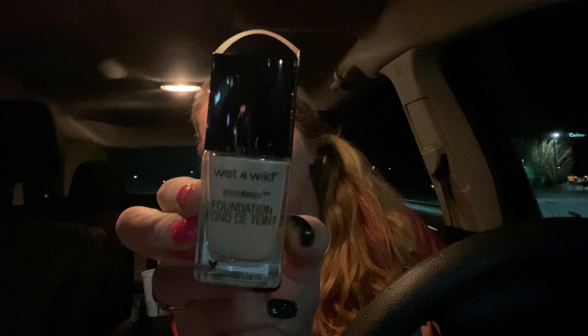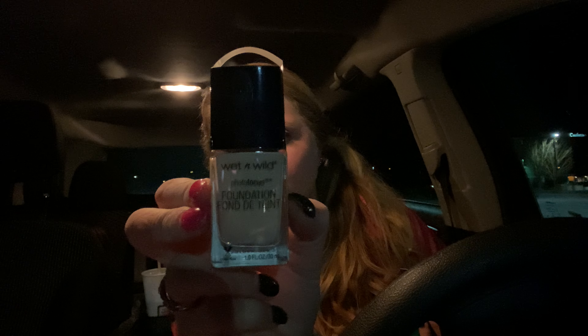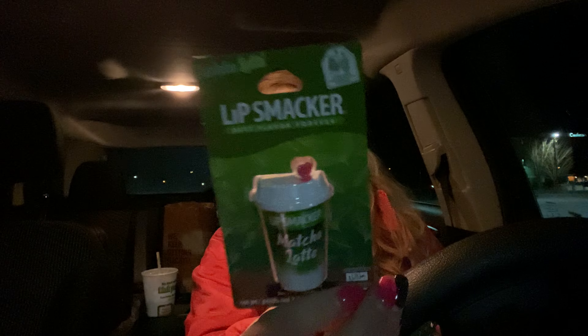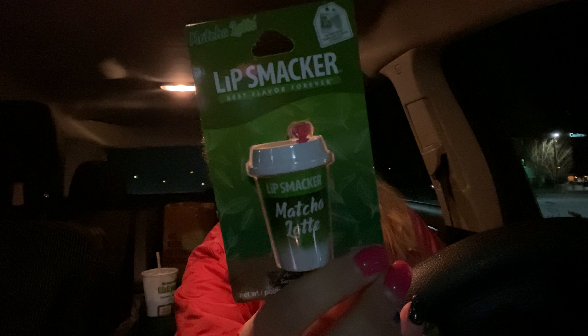I found this on an end cap just scattered — it's the Wet n' Wild Photo Focus Foundation, and there was just one there in Rose Aubrey. I went ahead and grabbed it; I was hoping to find more but they must have used them all up. And somebody had placed that down on the end cap. This is the Lip Smacker Macho Latte — I thought that was super cute, so I grabbed that.